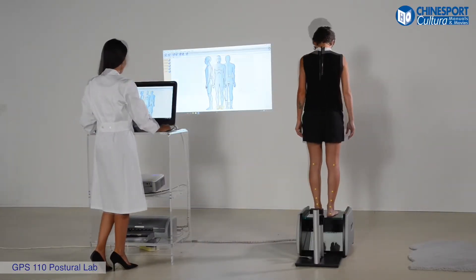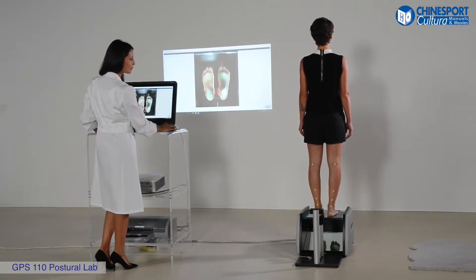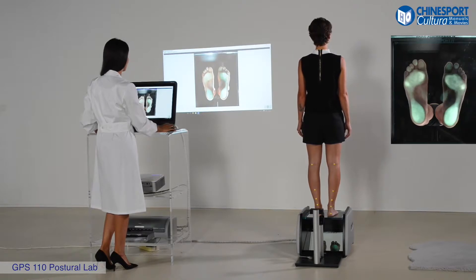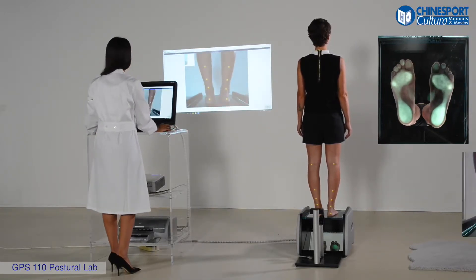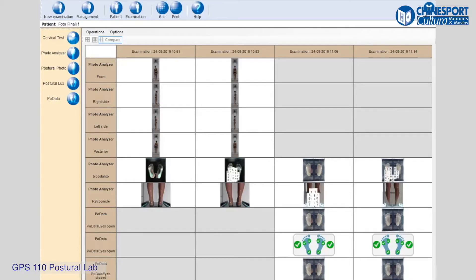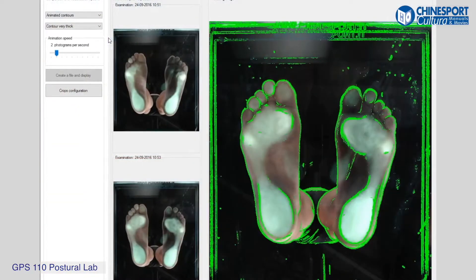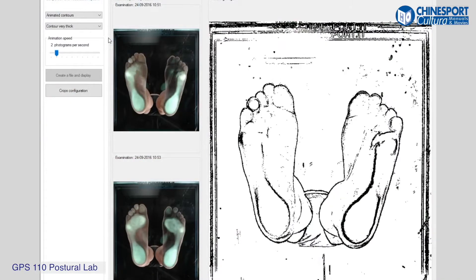Once the two pictures have been acquired and filed, it will be possible to recall them at any time to compare them with the next ones. This is precisely the most important feature of this type of visit — the possibility to compare these pictures with the ones acquired during the next stages of the treatment, with an analysis methodology which allows us to assess the results obtained during the ongoing treatment.